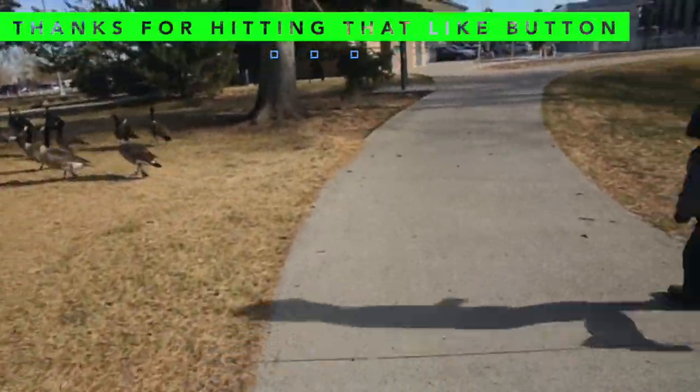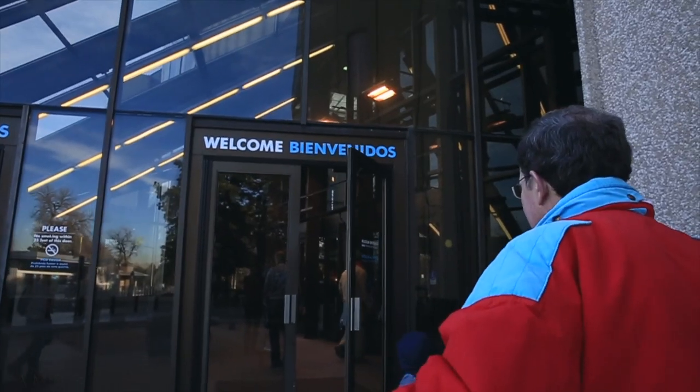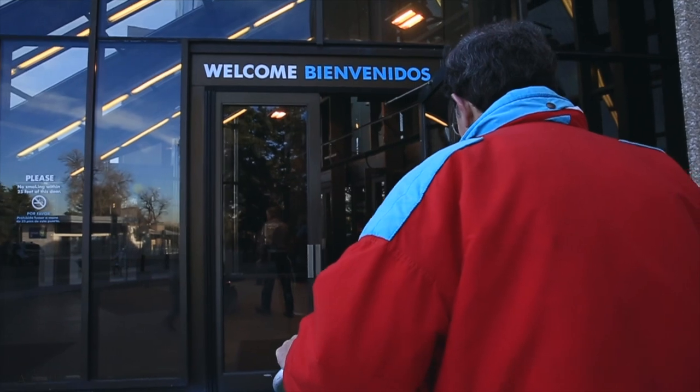Let the geese cross. Hello, hello, hello. Anyway, that's today's blog — all about the Denver Museum of Nature and Science. So, here we go.